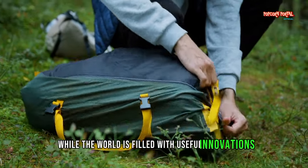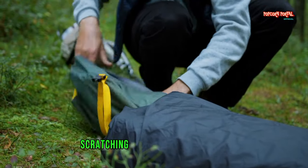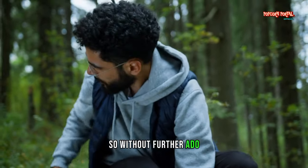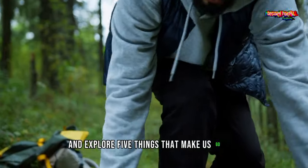While the world is filled with useful innovations and groundbreaking discoveries, there are also things that leave us scratching our heads and wondering, what's the point? So, without further ado, let's dive into the world of uselessness and explore 5 things that make us go, why?